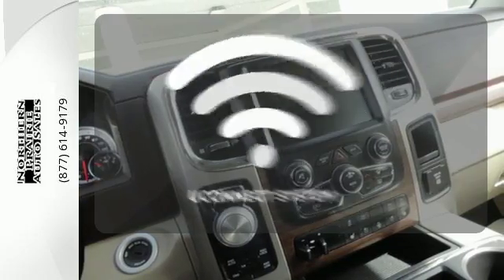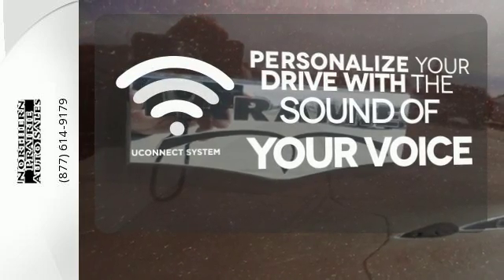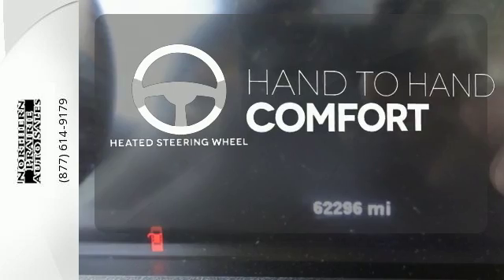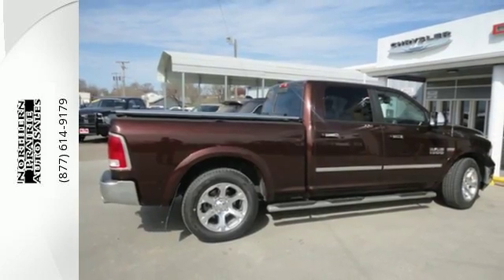The Uconnect system allows you to control your music, hands-free calling and so much more with just the sound of your voice. The heated steering wheel gives you another layer of comfort on those cold days. It's simultaneously ready to go to work and provide refuge from the daily grind.